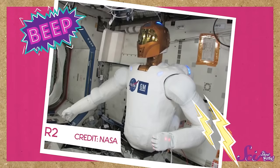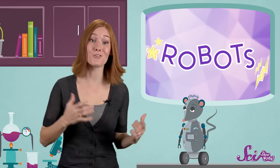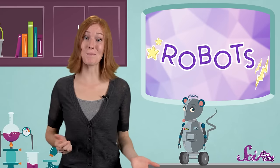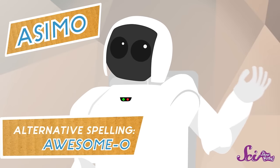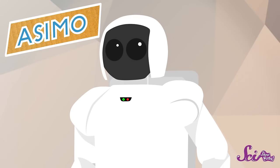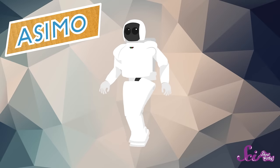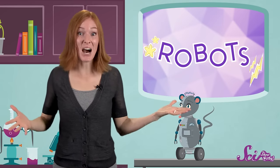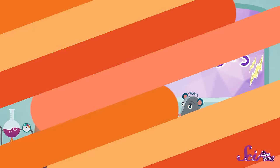Scientists hope that the discoveries made by Opportunity and Curiosity will help us figure out how we can one day send humans to Mars. Another robot called R2 was sent to the International Space Station, making it the first human-like robot in space. There are other robots, like R2, that look and act sort of like people. One of them, called Awesimo, has been built to do some amazing, lifelike things — Awesimo can walk, run, climb stairs, and even dance. Robots like Awesimo show us just how far roboticists have come since the very first robot was built over fifty years ago.